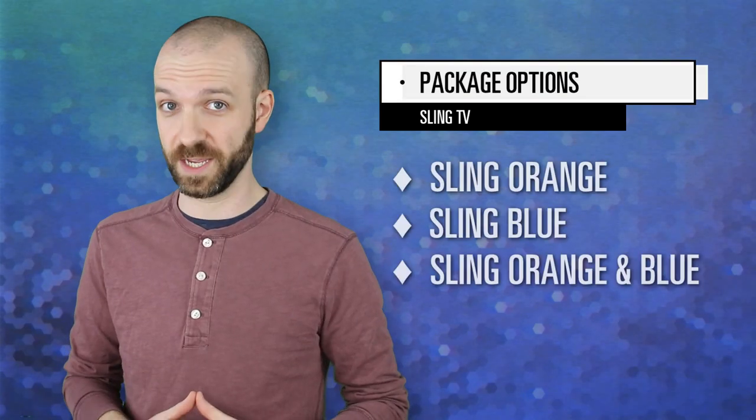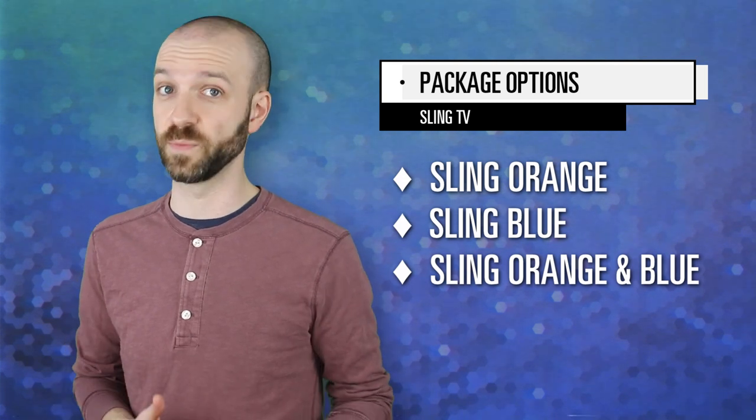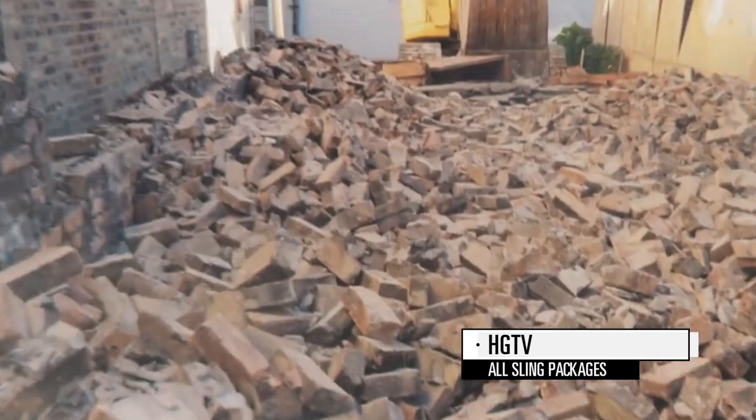Sling comes in three color-coded packages: Sling Orange, Sling Blue, and Sling Orange and Blue. Each package comes with different channels, but there are some important overlaps. Every Sling subscriber gets access to CNN, Cartoon Network, History Channel, Food Network, TNT, BBC America, Travel Channel, Comedy Central, HGTV, and a handful of other big names.